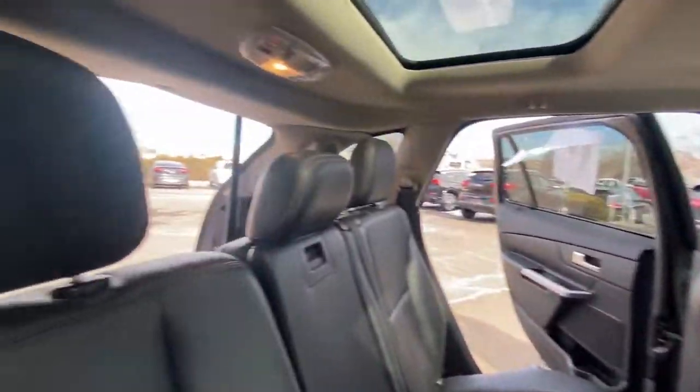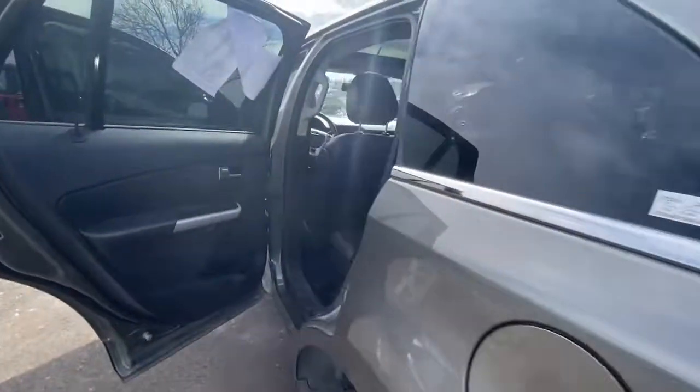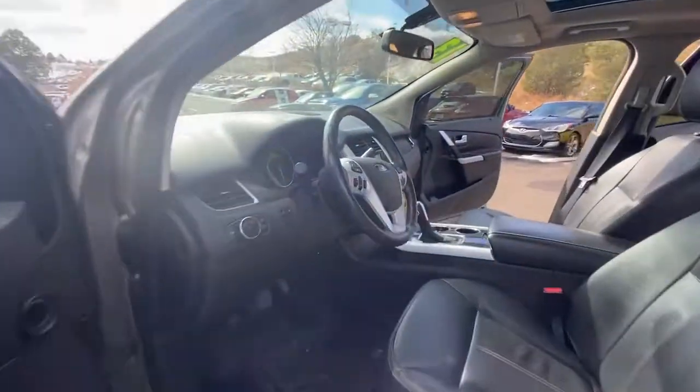These are just some of the great options this vehicle comes with: all wheel drive, keyless entry, backup camera, heated mirrors, power passenger seat, premium sound system, satellite radio, wood grain interior trim, chrome wheels, and multi-zone AC.